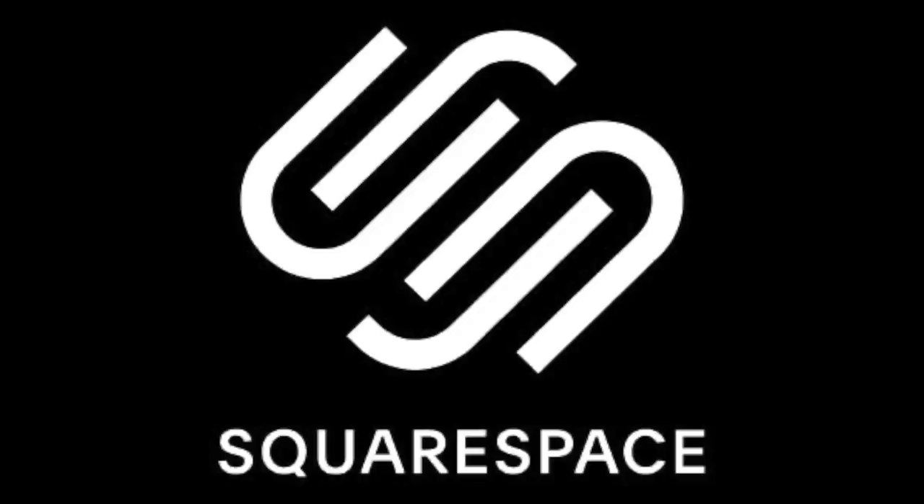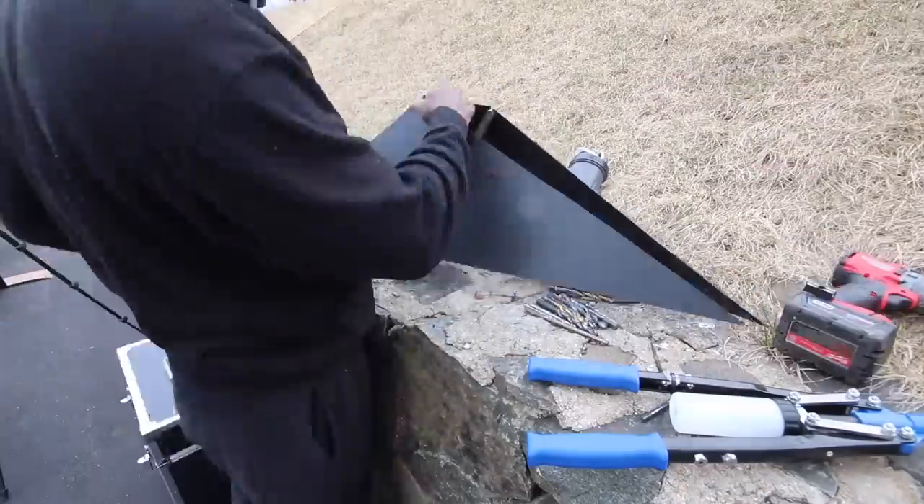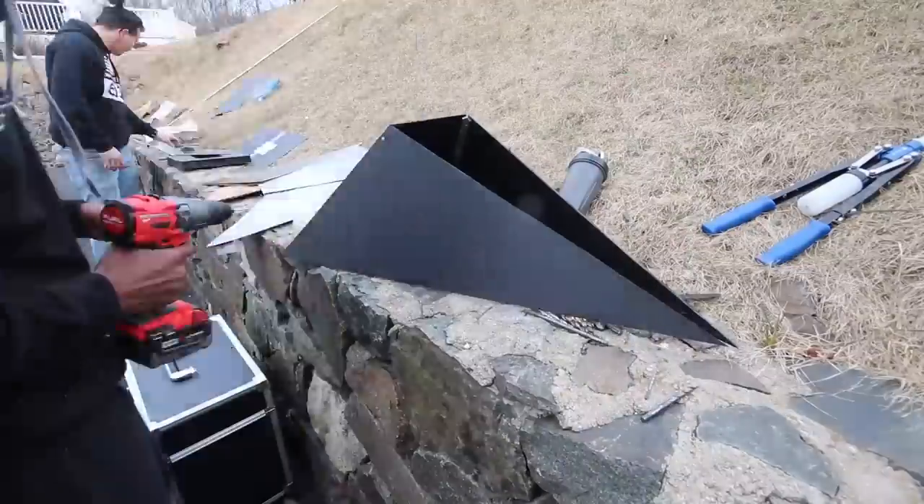Today's video is brought to you by Squarespace. Hey guys, Rich with Rich Rebuilds here, and I just wanted to take a quick second to update you on my Cyberquad build.